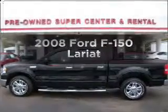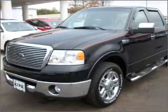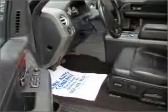Presenting the 2008 Ford F-150. If you're looking for an automobile with great attributes, look no further. With a powerful eight-cylinder engine connected to a smooth shifting automatic transmission, the anti-lock braking system will help deliver you safely to your destination.